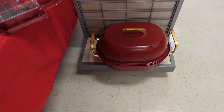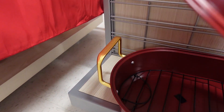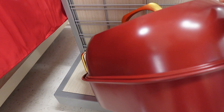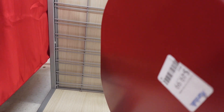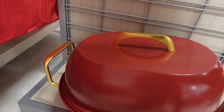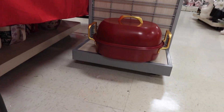Oh wow, look what I found — a roaster in red! A roaster in red, and look at this one. $49.99 — a red roaster for $49.99. Very nice.